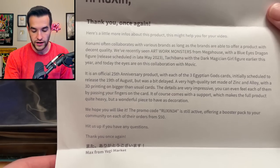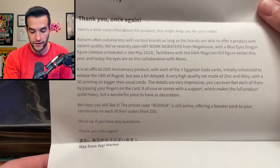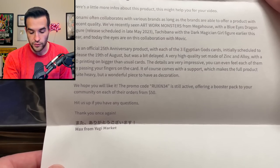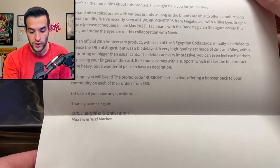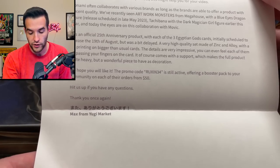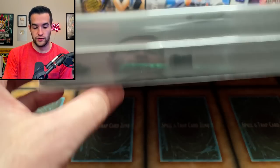They sent a note: 'Hi Ruxton, thank you again. Konami often collaborates with various brands — we've seen things like the Mega House Blue-Eyes White Dragon figure and the Tchibanho Dark Magician Girl figure. Today it's a collaboration with Movich. It's an official 25th anniversary product featuring each of the three Egyptian God cards, made of zinc alloy with 3D printing on larger-than-usual cards. The promo code Ruxton34 is still active — it gives a booster pack on orders from $50, so you'll probably get an extra pack with a purchase of around 50 bucks.'